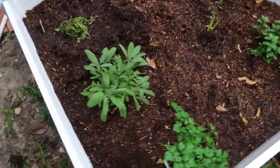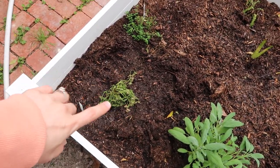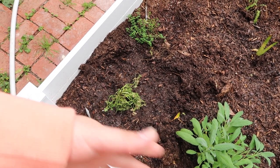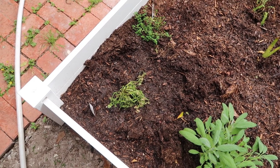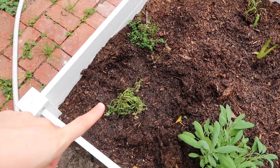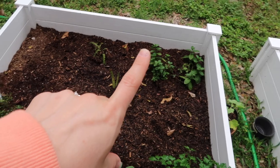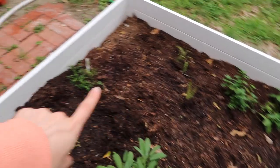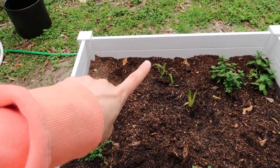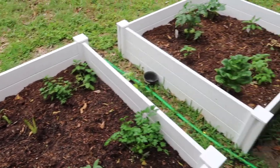Over here we had a little incident — I don't know if it was a squirrel or something, but something dug up the cilantro roots so it started dying. I tried to replant it but it's not working, so I need to get another cilantro because I use that a ton. Then we have sage, parsley, mint, I think that's aloe, and thyme. And then my mom just put a fern there.